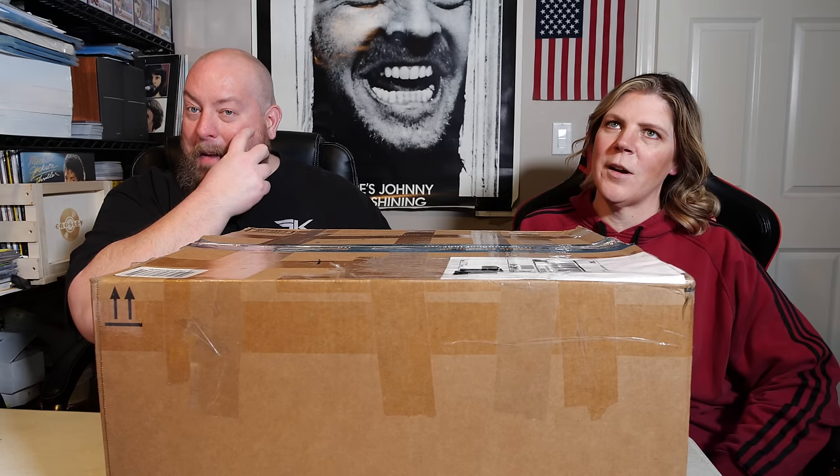Back in July of last year, we ended up purchasing a whole bunch of Walmart return packages from a company. There were two large boxes that came in. We forgot about one of them — it kind of got buried in a corner, and we just kept stacking boxes on top of it. And then we're like, what's that box?